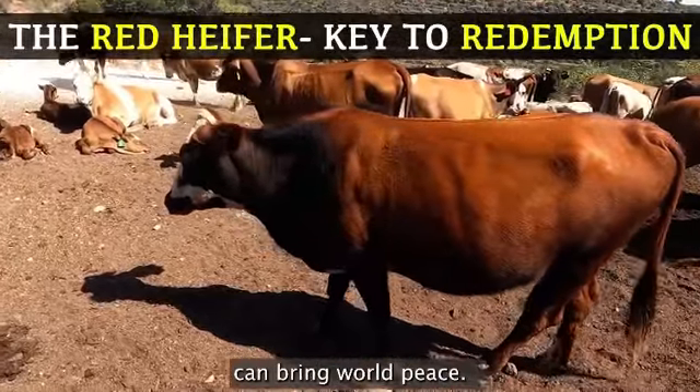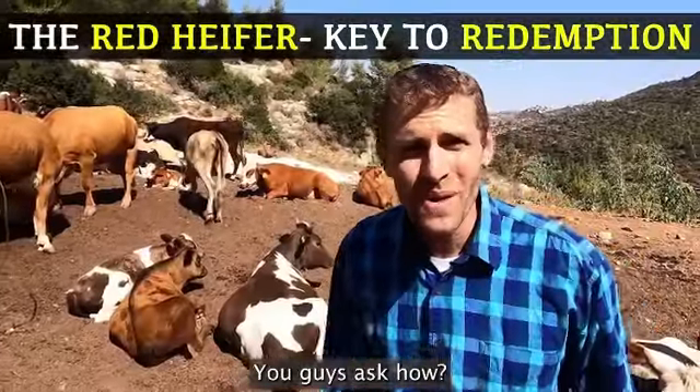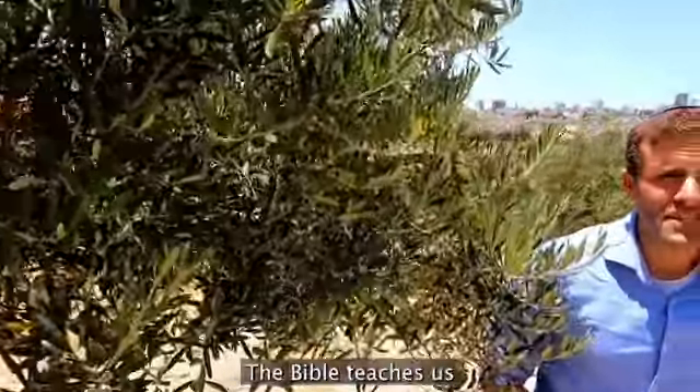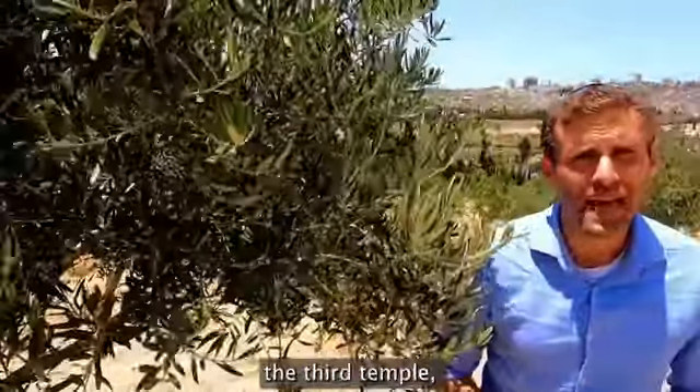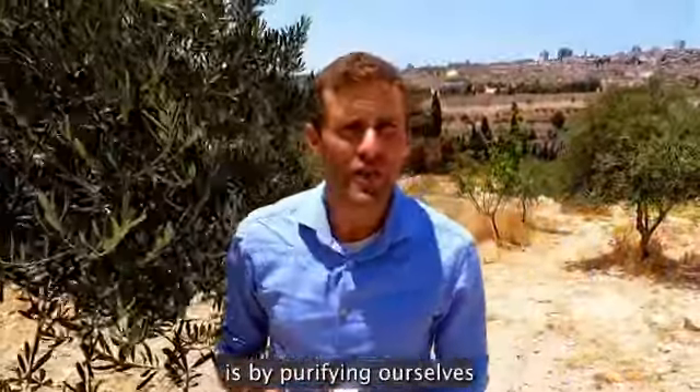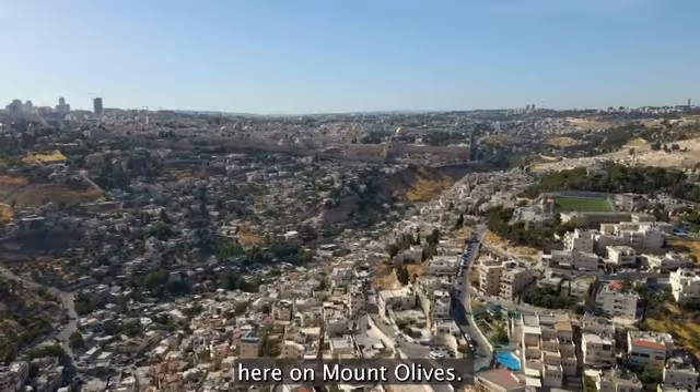A red heifer like this can bring world peace. You guys ask how? Let's go and see. The Bible teaches us that the key of building the third temple, the house of prayer for all the nations, is by purifying ourselves here on Mount Olives.